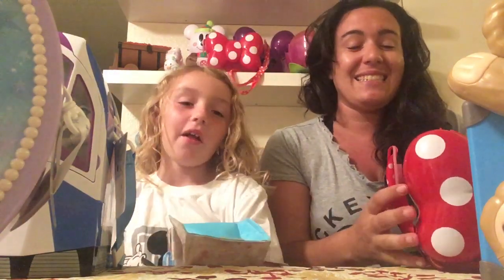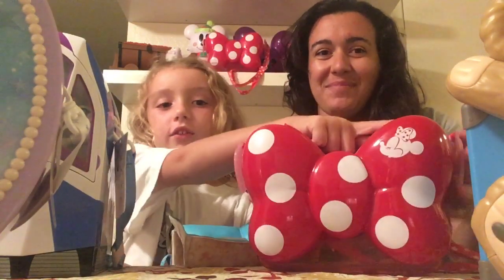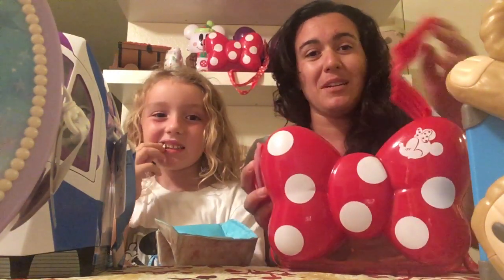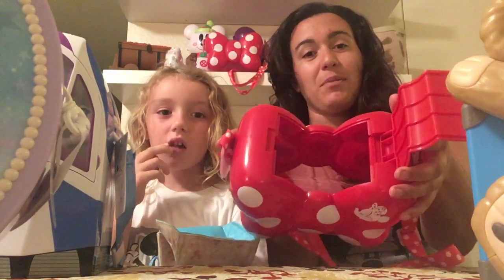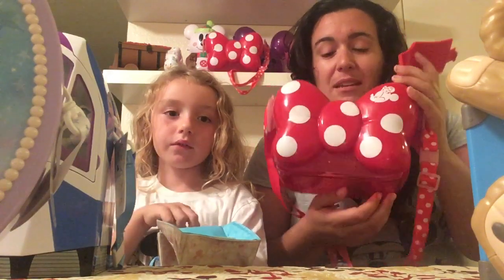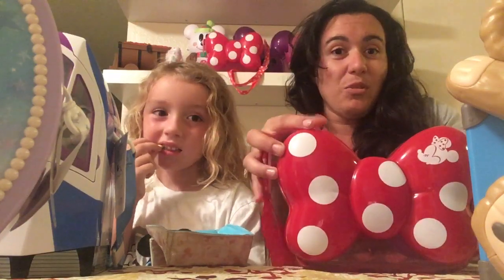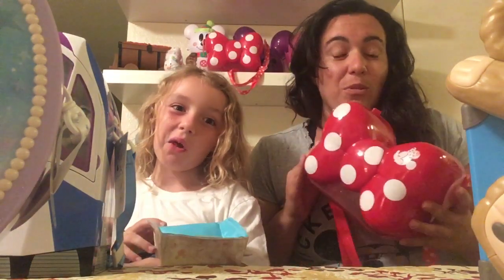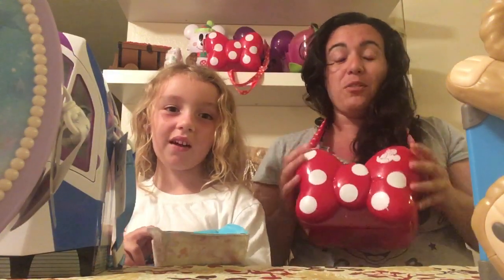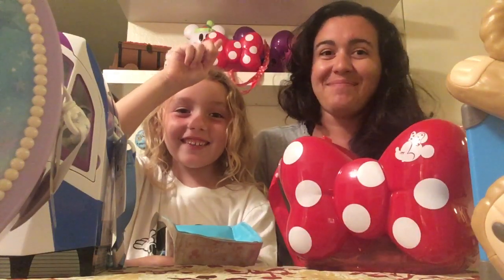So we'll start with one of the classics — this is the Minnie Mouse Bow popcorn container. You can see Minnie Mouse's face in it. You can get your popcorn by lifting the lid up top, and there is a translucent bottom so it's nice to see what's in here. Besides just holding your popcorn, you can use these to hold other things as well. It's super cute — you can wear it around your neck or lengthen the strap and wear it on your side.